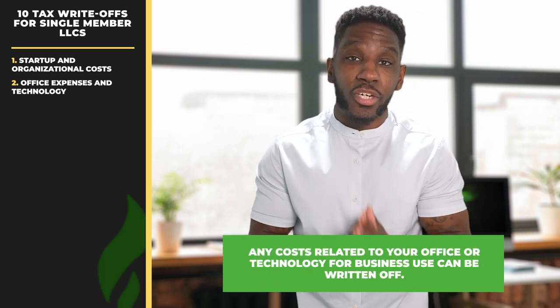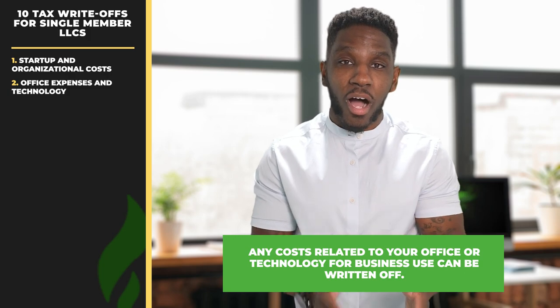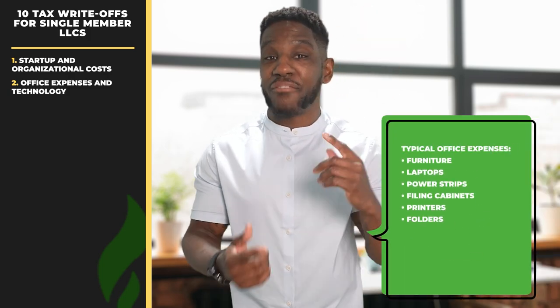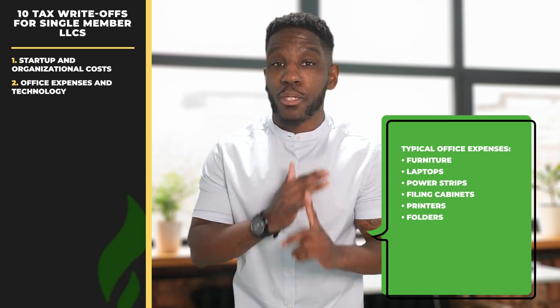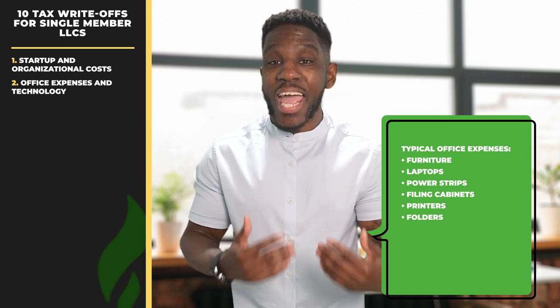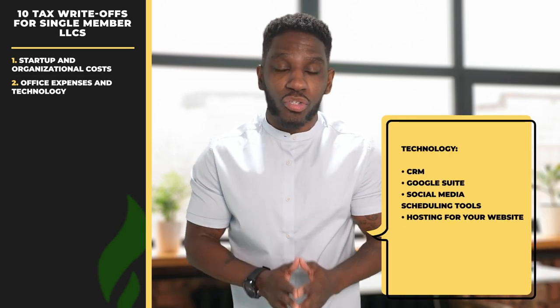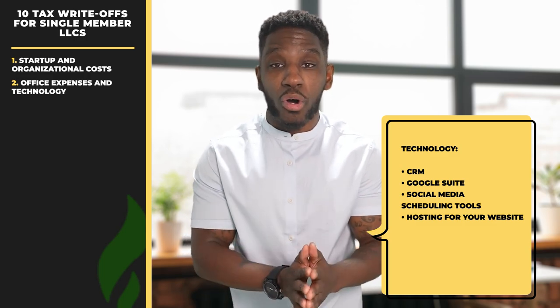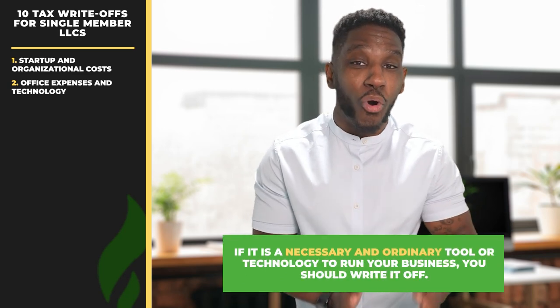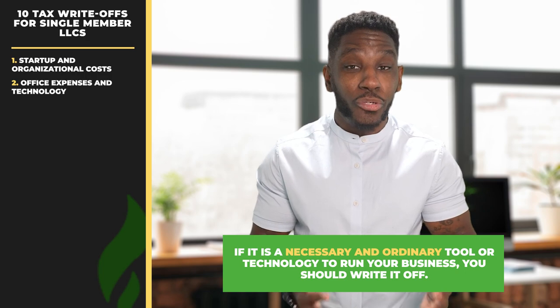Number two, office expenses and technology. Any costs related to your office or technology for business use can be written off. Typical office expenses include things like furniture, laptops, power strips, filing cabinets, printers, folders, and more. Examples of technology may include your CRM, Google Suite, social media scheduling tools, hosting for your website, and more. If it is a necessary and ordinary tool or technology to run your business, you should write it off.